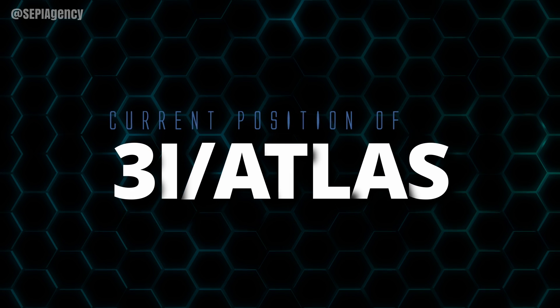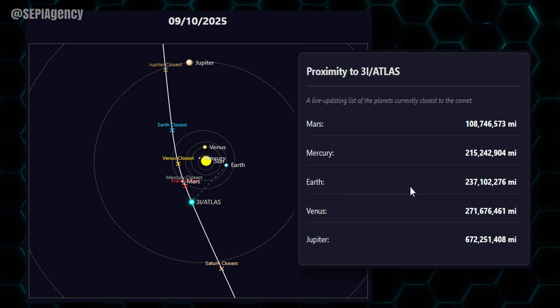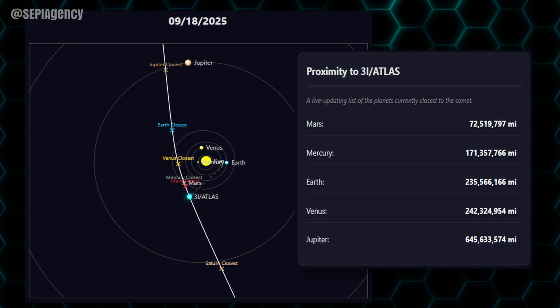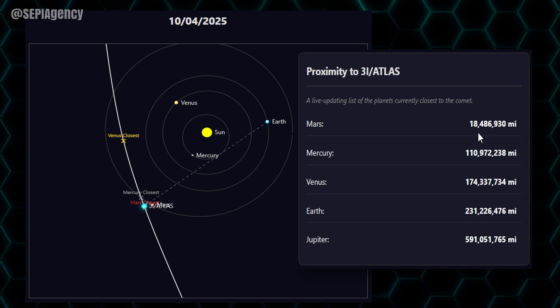Let's see where it is on the live scale at the moment. Going to atlascomic.com to make sure the trajectory has not changed in any way. Today's date is the 10th of September 2025, and the distance from the object to Earth is 237 million, 102 thousand, and 276 miles away — still quite far. Let's scroll through the days as it becomes closer and zoom in a little bit more so we can see the closest approach to Mars.